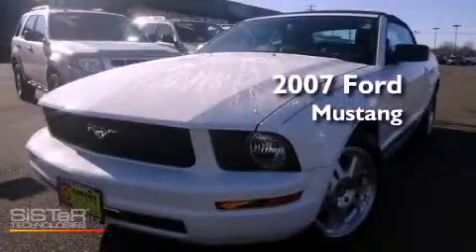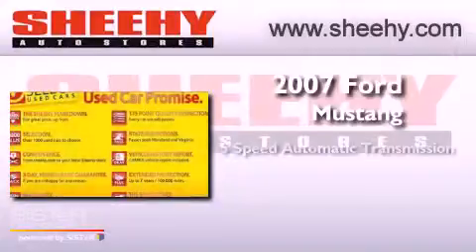This is a 2007 Ford Mustang. This vehicle has seating for 4 adults and a 4.0L V6.